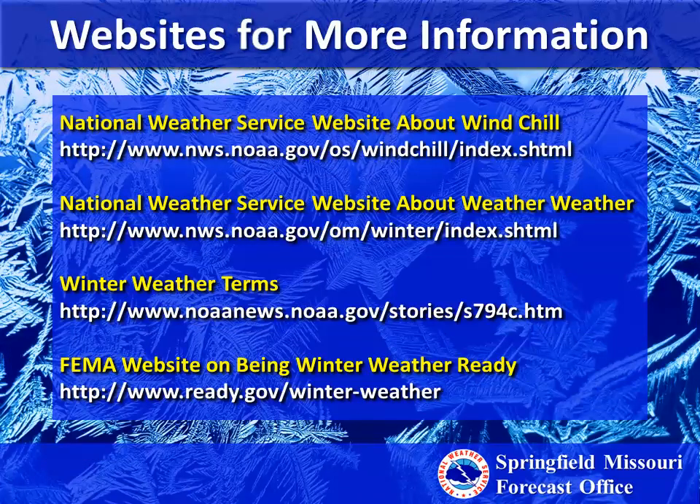Here are some websites to keep up to date with winter weather. You can check the National Weather Service website for windchill and winter weather information, including a link for winter weather terms. The FEMA website on being winter weather ready is also a good resource. Thanks for joining us and have a good one.